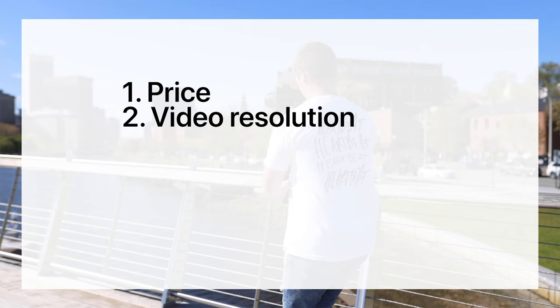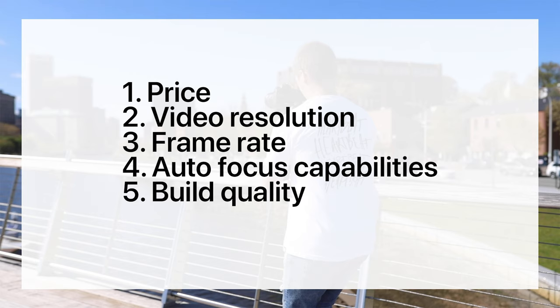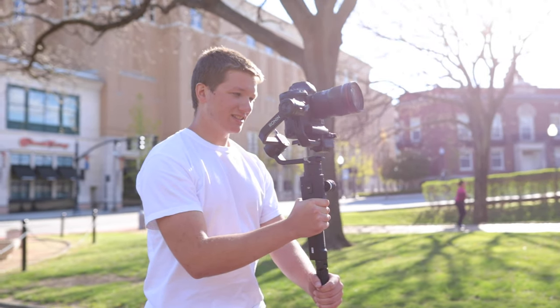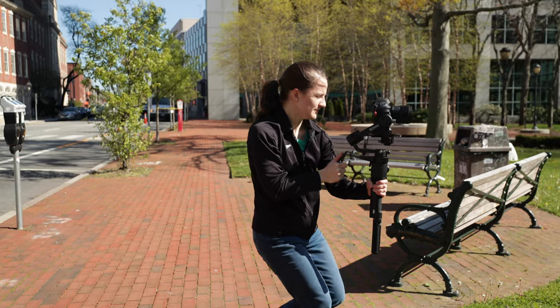These cameras are very different from each other, but we want to take a moment to go over some of the technical strengths and weaknesses of each camera before we get into the shootout. The areas we want to jump into are price, video resolution, frame rates, autofocus capabilities, build quality, and a few other features that we feel are really important. Then we'll take the footage from all three cameras, put them side by side, and see if you can tell the difference.